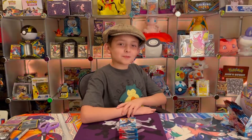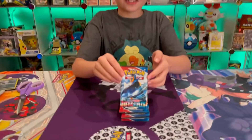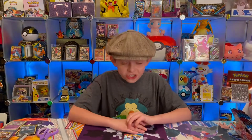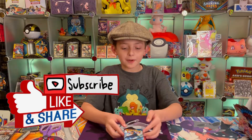Hi guys, welcome to another day of Pokemon Cards 101.4. Today we will be opening up these Battle Styles packs, and I'm very excited because we have a chance of getting one of the Urshifu VMAX hyper rare alternate arts. Please subscribe because our next goal is 600 subscribers, and we will be opening up more Battle Styles, Shining Fates, and Chilling Reign when it comes out.